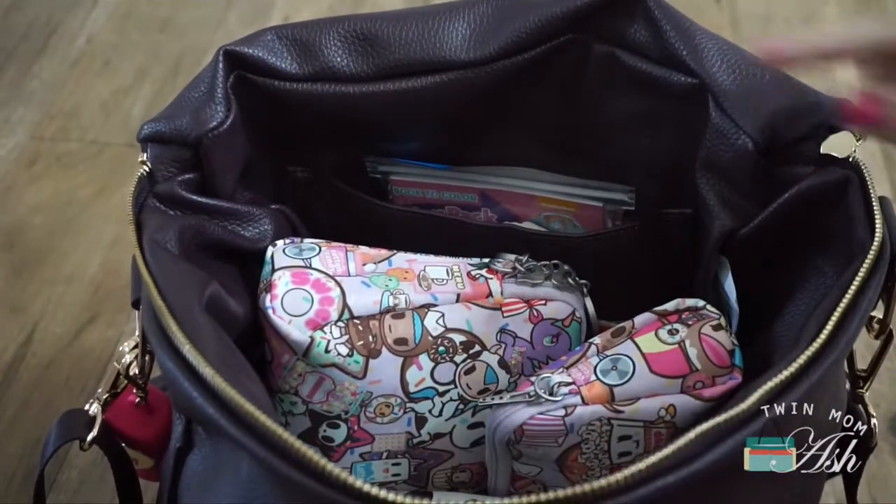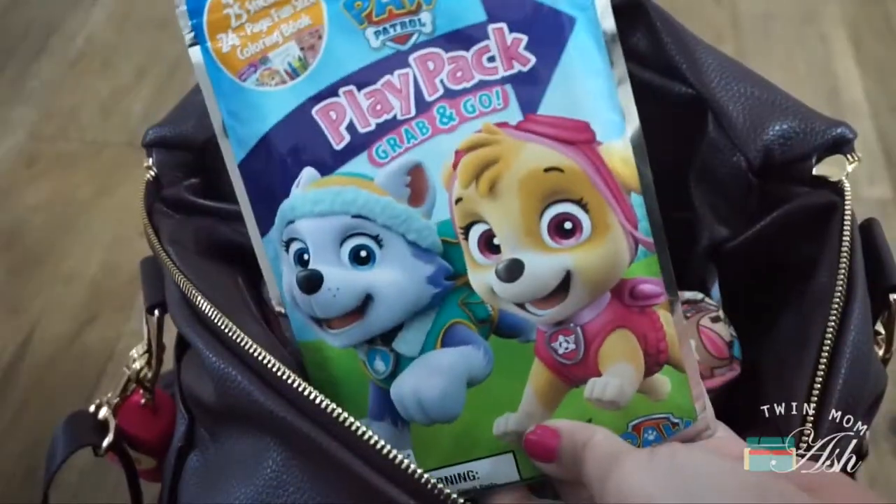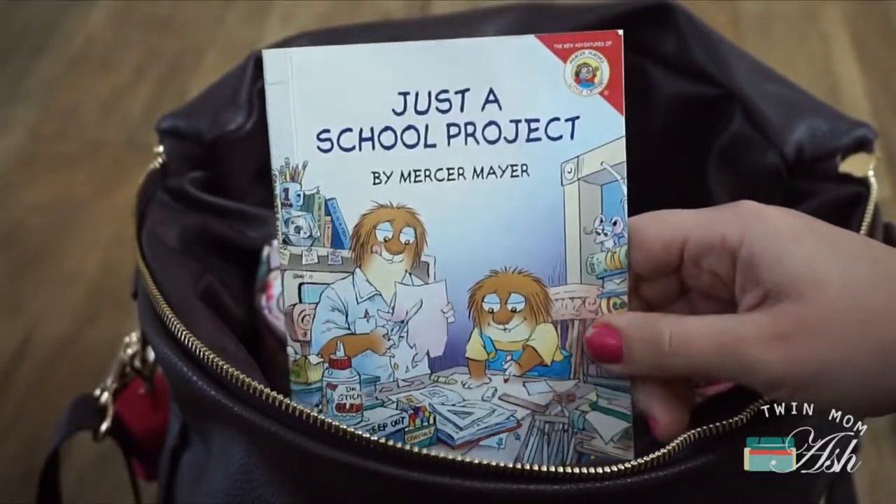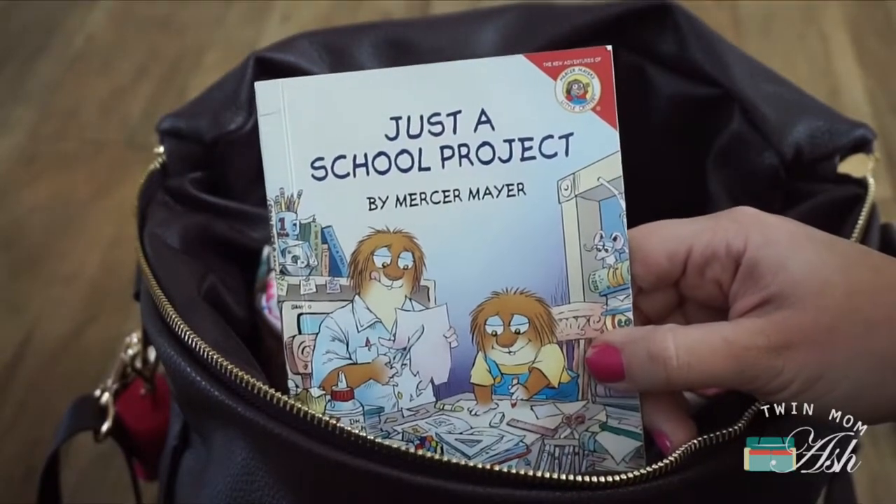Moving on to the inside, there is a slit pocket in the bag. I have a plate pack, a Sophie the Giraffe, and a little book that we got from a kid's meal. I can't remember where we got this but I think it was McDonald's.